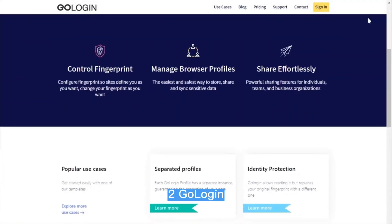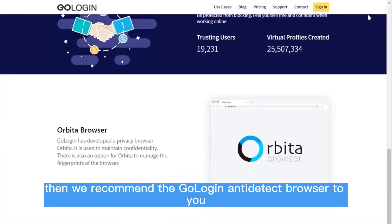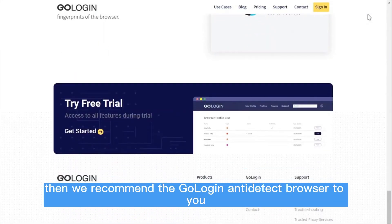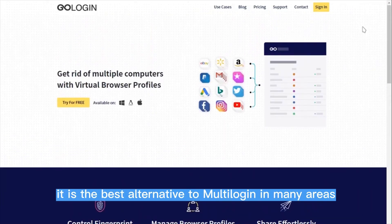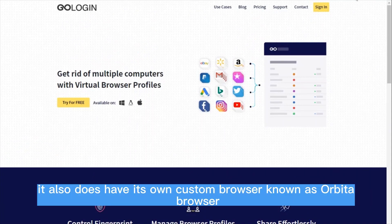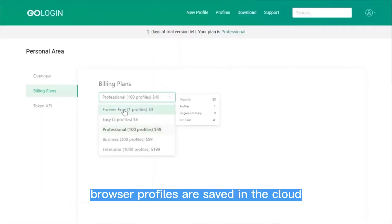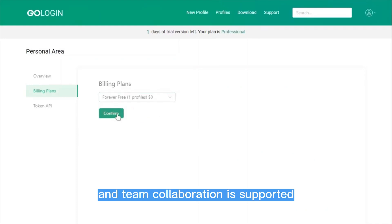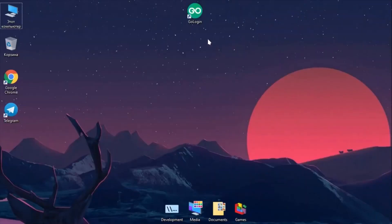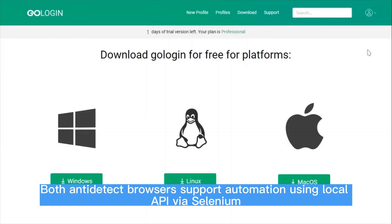2. GoLogin. If the price of Multilogen scares you away, then we recommend the GoLogin anti-detect browser. Currently, it is the best alternative to Multilogen in many areas. Just like Multilogen, it also has its own custom browser known as Orbita Browser, which is based on Chrome. Browser profiles are saved in the cloud, and team collaboration is supported. Both anti-detect browsers support automation using local API via Selenium.